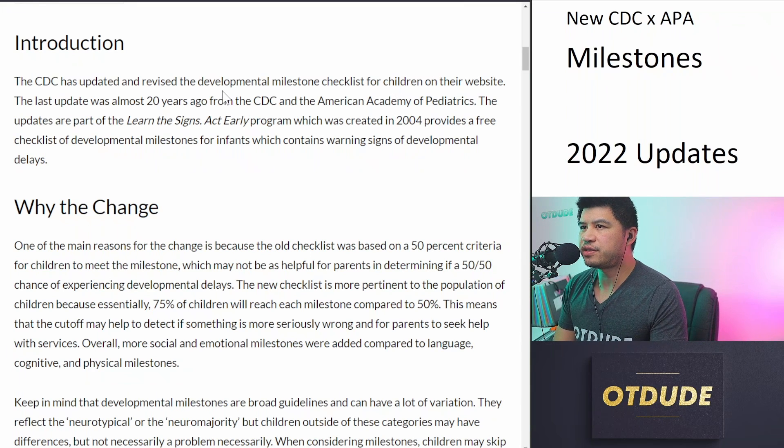The CDC updated and revised the developmental milestone checklist for children on their website. The last update was almost 20 years ago from the CDC and the American Academy of Pediatrics. The updates are part of the Learn the Signs Act Early program, which was created in 2004 and provides a free checklist of developmental milestones for infants containing warning signs of developmental delays. So, why the change?